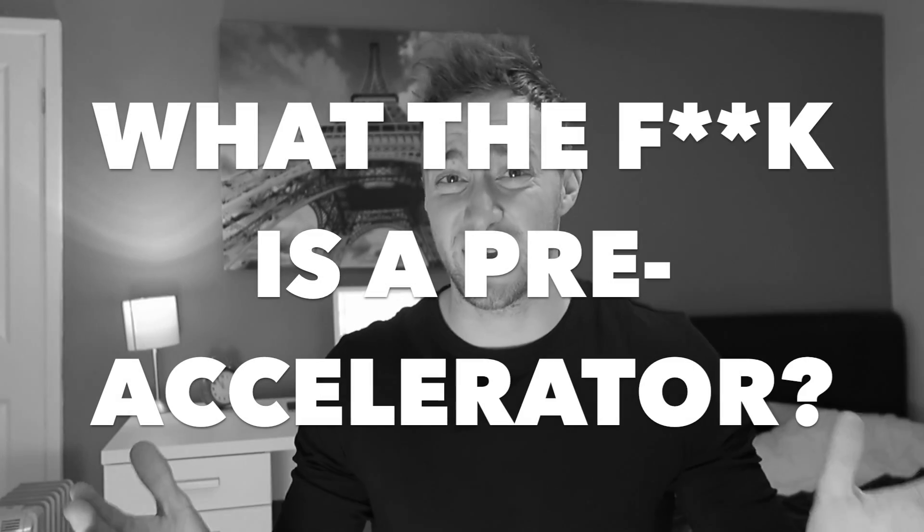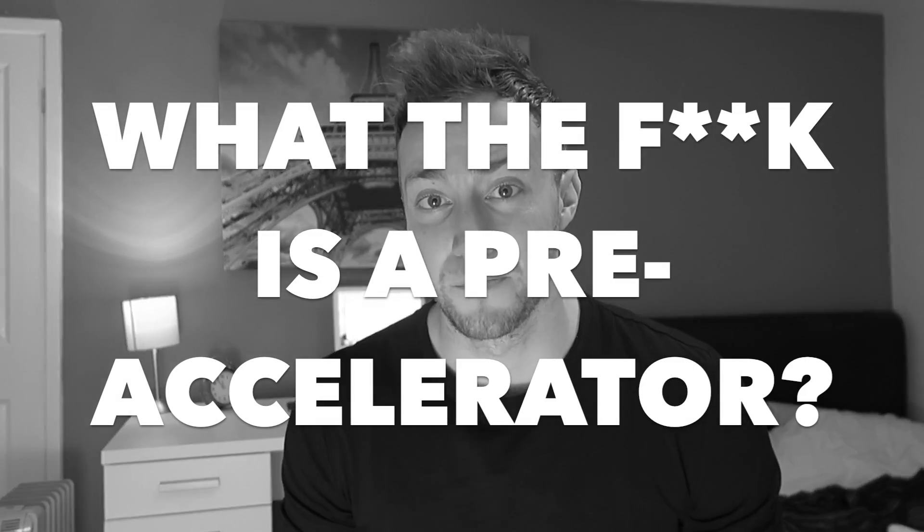Ignite has landed in Manchester and the first thing we are doing is running a pre-accelerator program next month in February. But what is a pre-accelerator? The program is designed for founders and entrepreneurs that are too early stage to be thinking about investment and are a little way off applying to an accelerator.